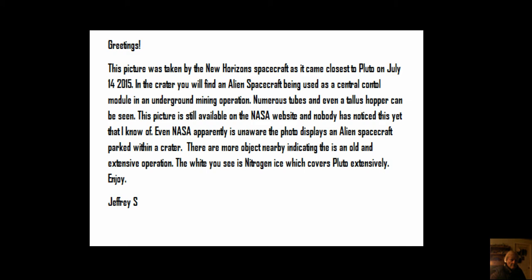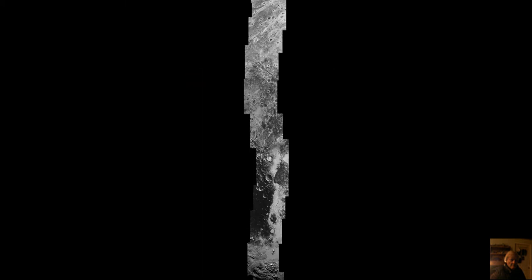There are more objects nearby indicating this is an old and extensive operation. All the white stuff you see is nitrogen ice which covers Pluto extensively. So here are the photos — it's actually a photo strip. This is the same one you'll find on the website link below. You click on it once, then click on it again, then right-click and you can save it, because you'll probably want to look at it in your own image viewer. You might just want to get it before it's taken down or changed.